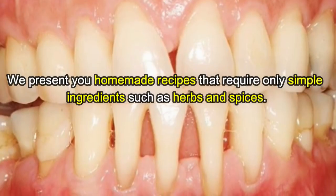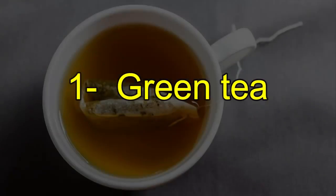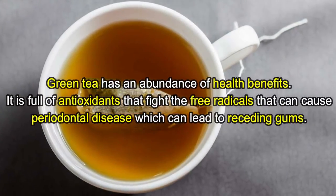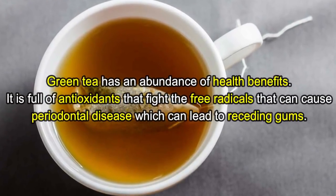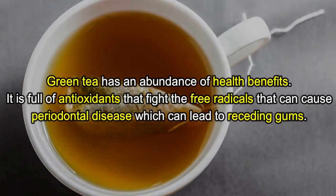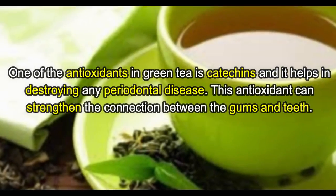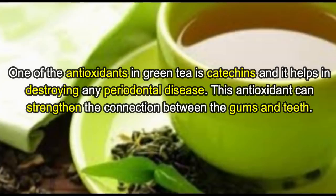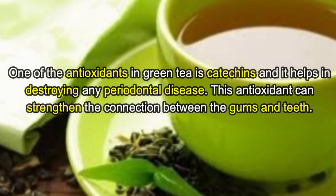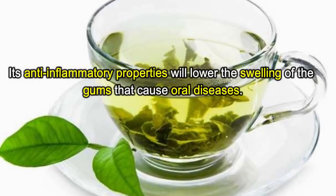We present you homemade recipes that require only simple ingredients such as herbs and spices. Number one: green tea. Green tea has an abundance of health benefits. It is full of antioxidants that fight the free radicals that can cause periodontal disease, which can lead to receding gums. One of the antioxidants in green tea is catechins and it helps in destroying any periodontal disease.